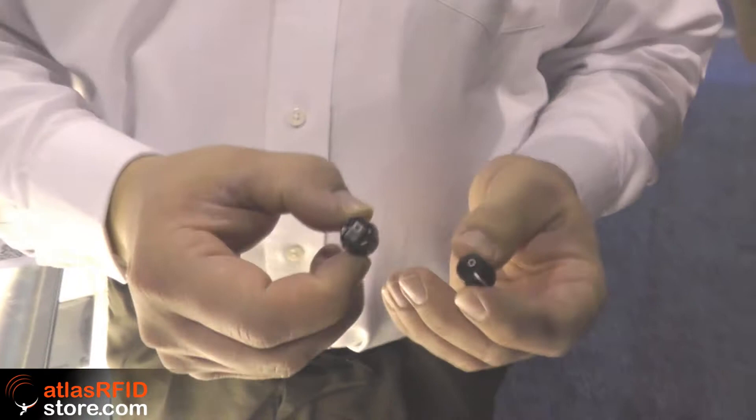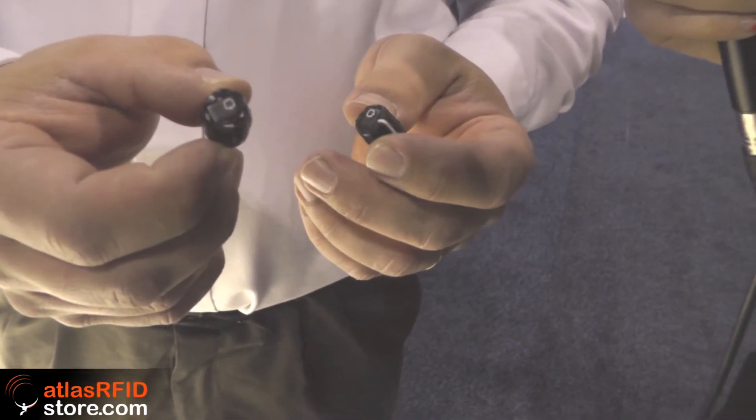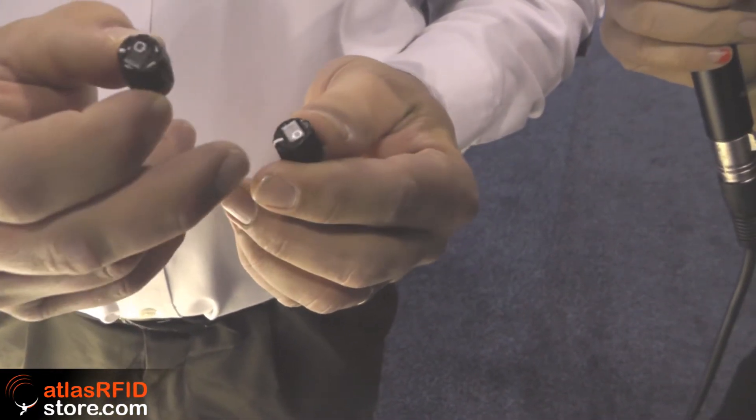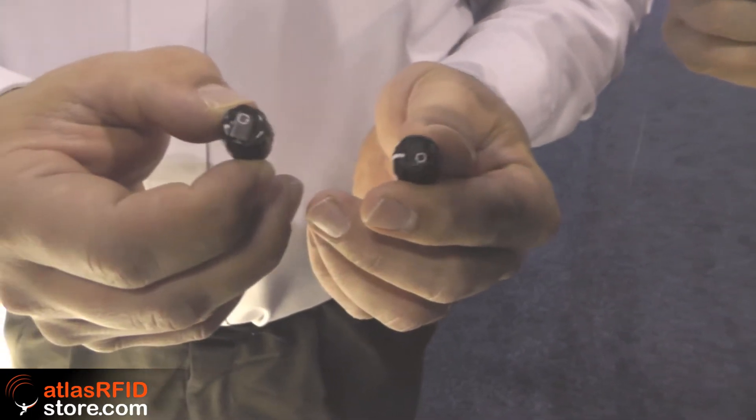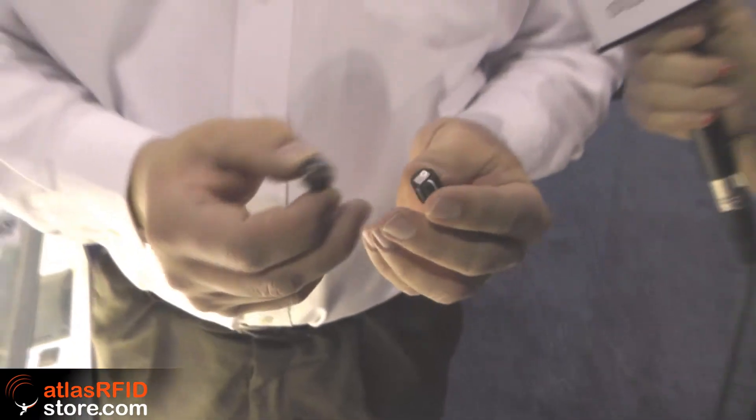Motorola announced at their partner conference just last month this new innovation that we've done with them. We're showing it here exposed, but you can see one of our Fit tags embedded into the Motorola radio knob. Under normal conditions it'll be completely covered up, but of course we want you to see it for this purpose. Motorola is the market leader in the worldwide radio market.